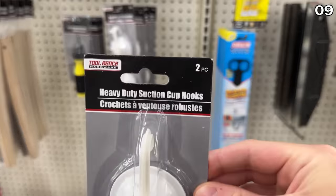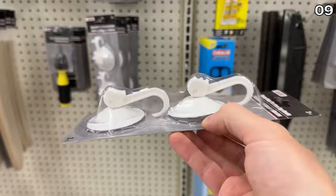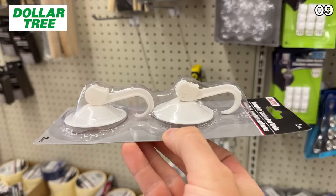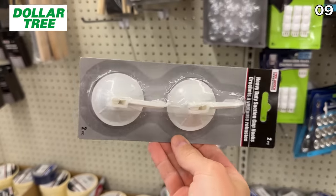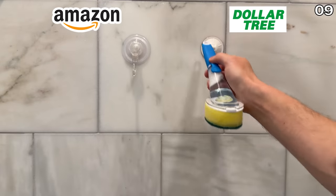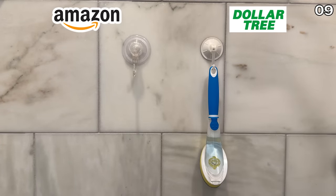Highly popular, powerful suction cups for a shower or bathroom cost $8 for a two-pack on Amazon, while the ones at Dollar Tree look different only in terms of color. They perform the exact same way, and your price is only $1.25 for a two-pack.